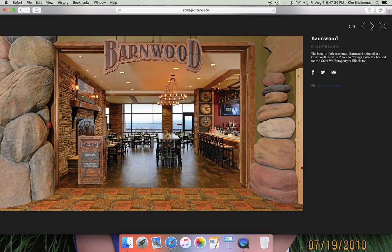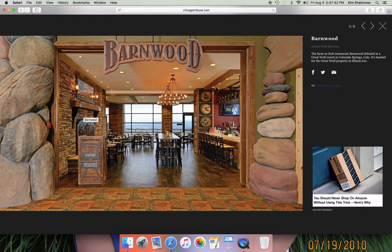Here is what Barnwood will look like. You've got rustic theming all over the place — TVs, photos. This looks pretty nice. Farm to fork, they call it.